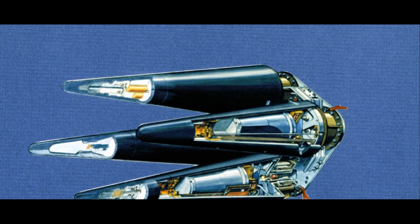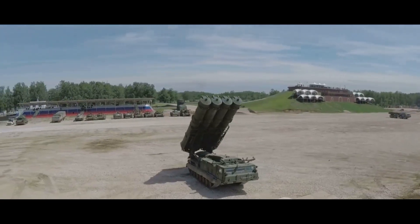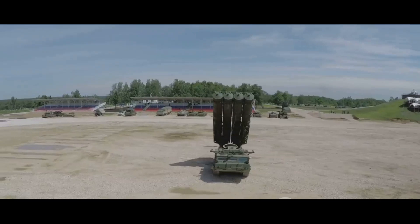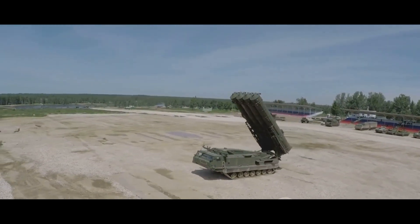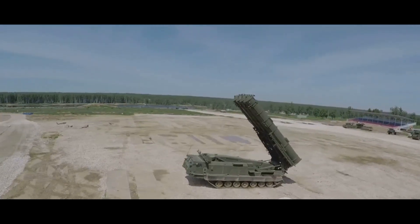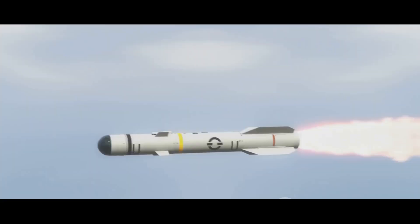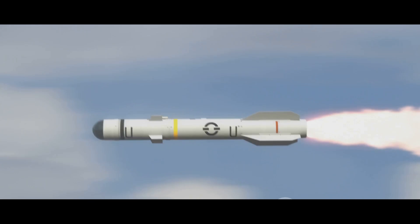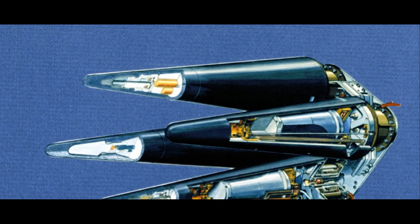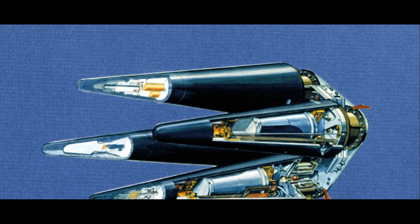The guidance system, a complex network of sensors and computers, ensures the missile stays on course. And finally, the payload, typically a warhead, is what the missile delivers to its target. Now, this is where MIRV — Multiple Independently Targetable Re-Entry Vehicle technology — comes into play. It fundamentally transforms the payload part of the missile. Instead of housing a single warhead, a MIRV-equipped missile carries multiple warheads, each capable of being directed independently towards different targets.